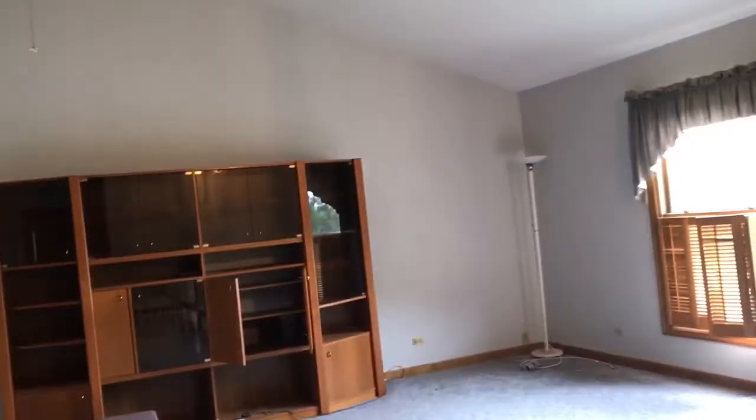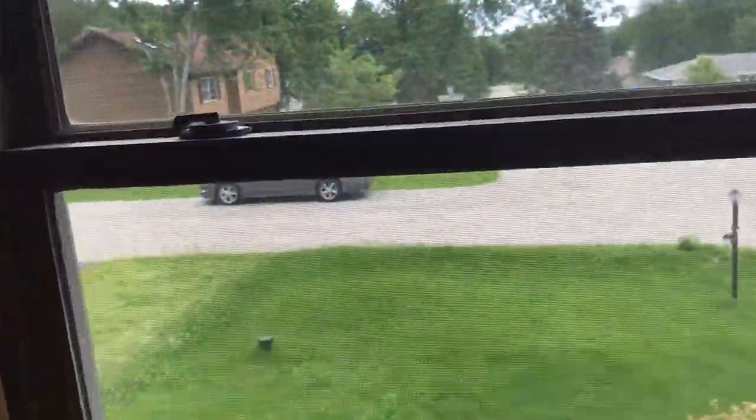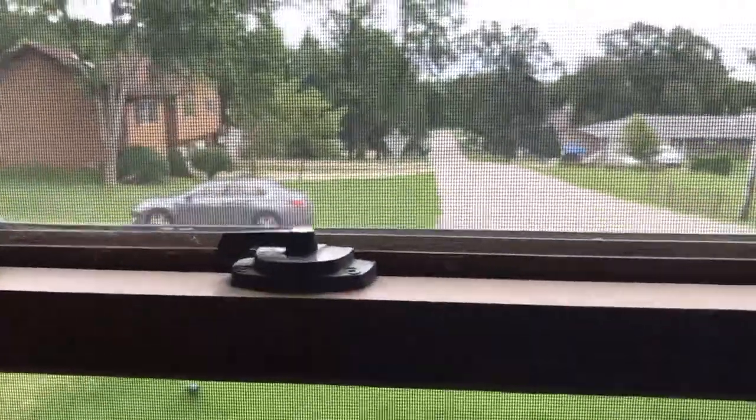Open concept here — this feels really big, kind of dig it. Windows are wood, double hung, double pane. Seem to be in good enough shape to keep.